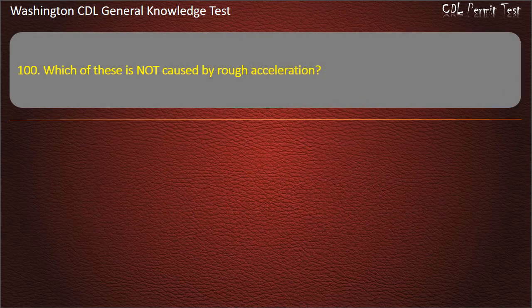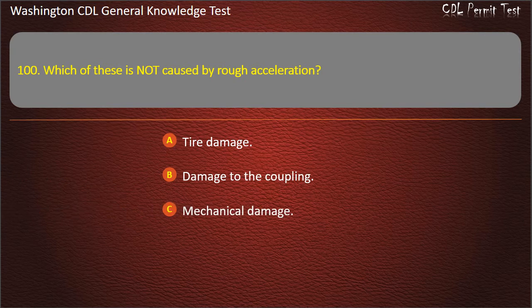Question 100. Which of these is not caused by rough acceleration? Tire damage; Damage to the coupling; Mechanical damage. Answer: Tire damage.